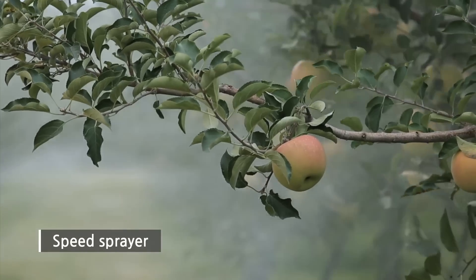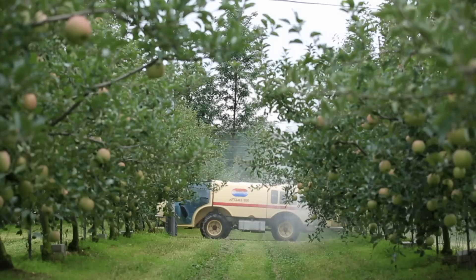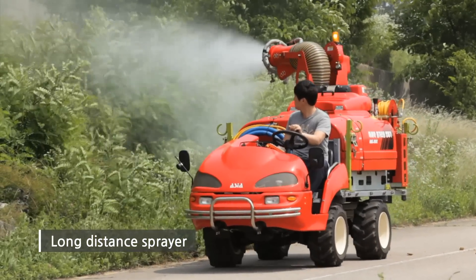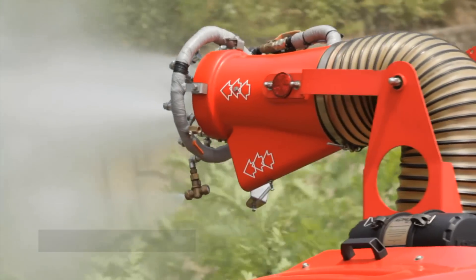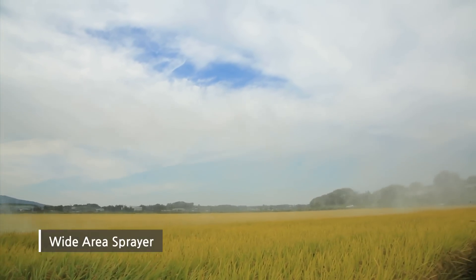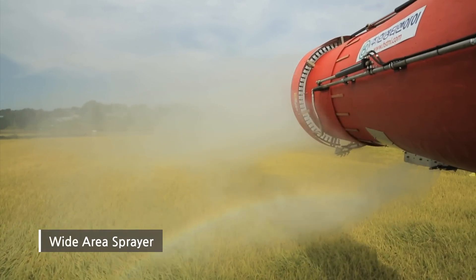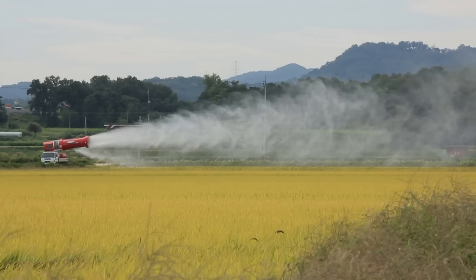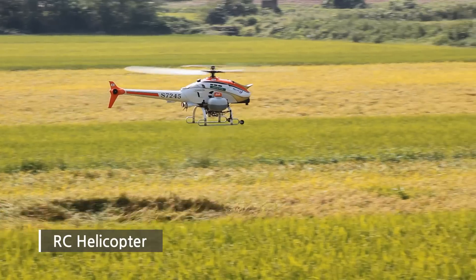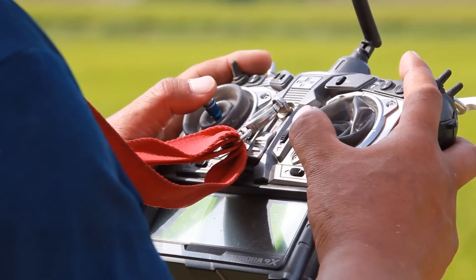A speed sprayer is one of the indispensable machineries for fruit farming. Long distance sprayer is designed for a wide range of spraying. Wide area sprayer is for the prevention of various diseases and pests. RC helicopter is also widely used.